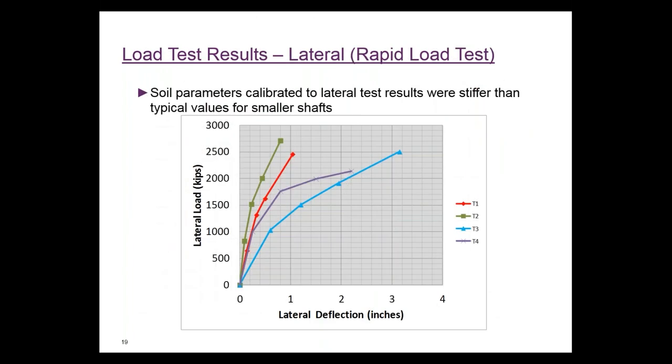We calibrated soil parameters based on the lateral load tests. These plots show overall deflections versus lateral loads, not normalized for diameter, and soil conditions differ at each site. We were able to start cracking the shafts and get good capacities. We got results that were stiffer than typical values. Our understanding is that published stiffness parameters for lateral loading using L-pile are based on tests on smaller shafts. By testing these large 8-foot and 10-foot diameter shafts, we got higher stiffness values and realized the shafts would deflect less than originally designed.